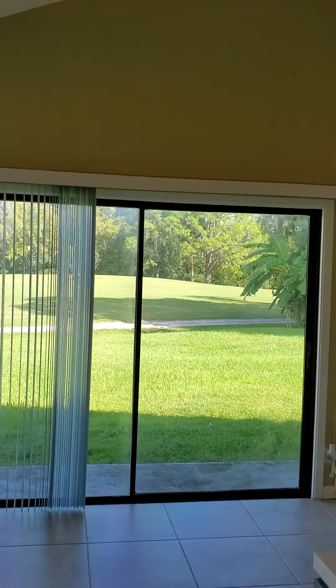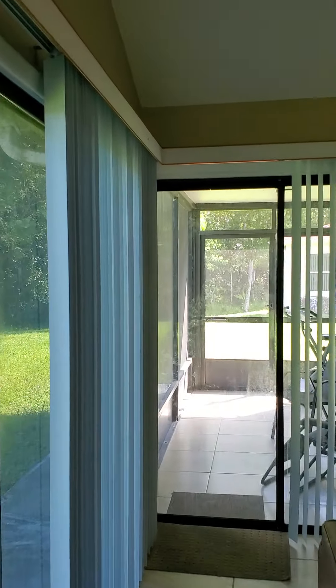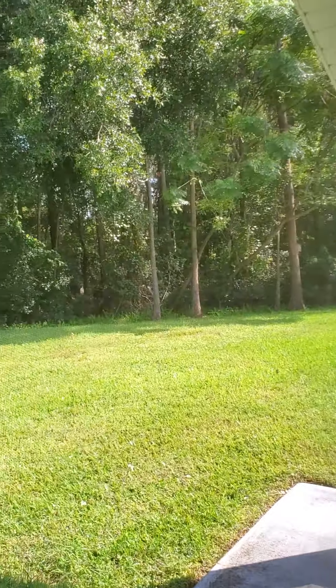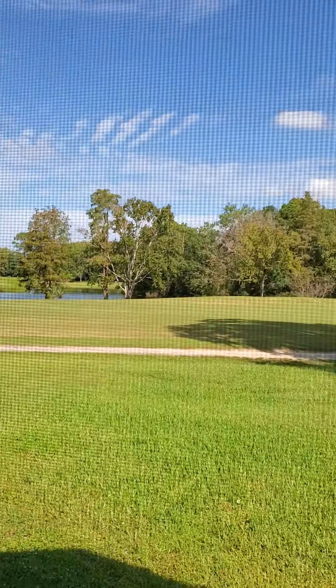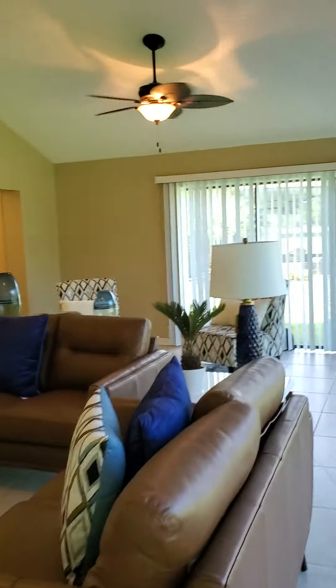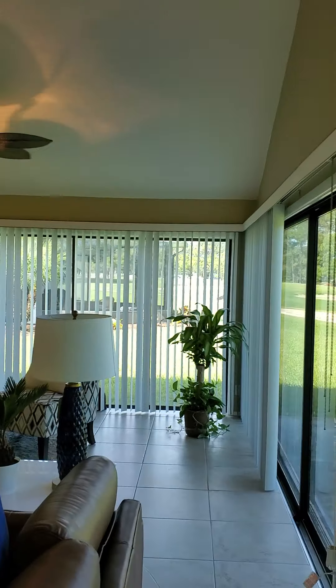This area looks right out onto the ninth hole on the golf course — you can see the flag right there. The good thing is, there are trees that block any golf balls from hitting the house, so you're pretty safe. There's a nice screened-in porch where you can sit out and enjoy the mornings and evenings. The vaulted ceilings really add to it — it's a nice big extra living space.